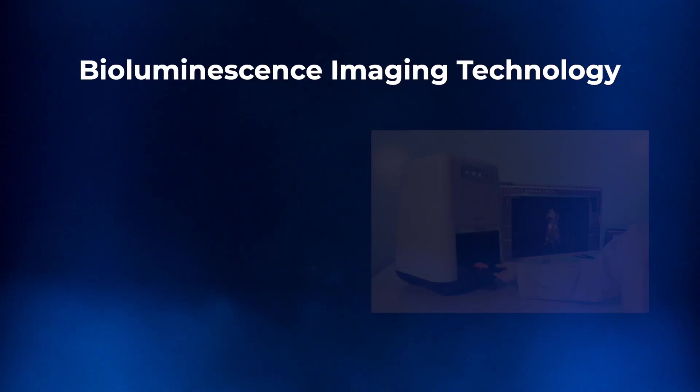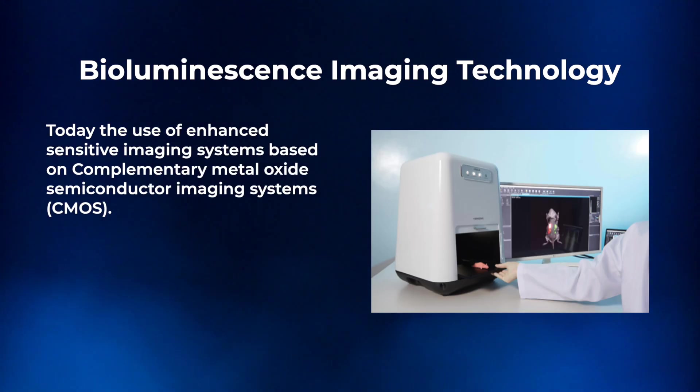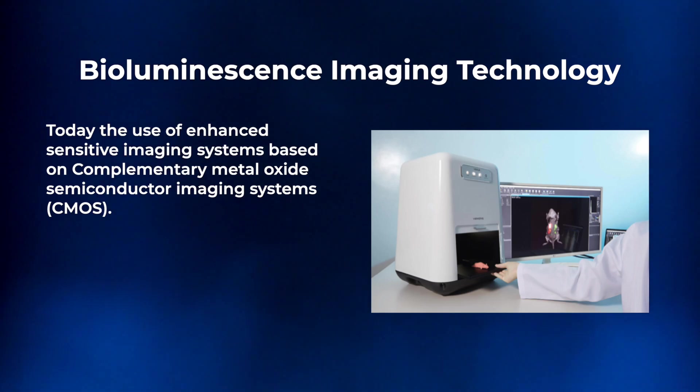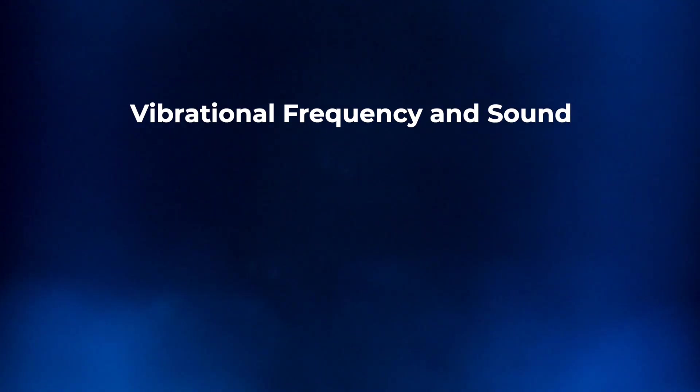The devices created for bioluminescent imaging technology today are imaging systems called complementary metal oxide semiconductor imaging systems, simply referred to as CMOS. The CMOS cameras contain multiple electrical sensors that capture biophoton emissions, with computers stacking the images on top of each other to detect biological changes.